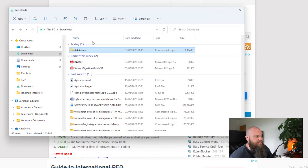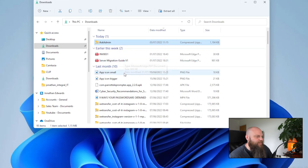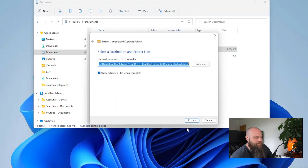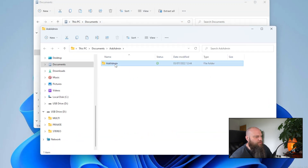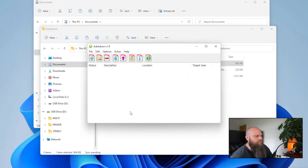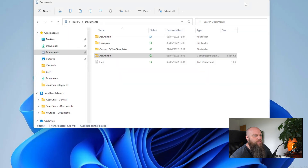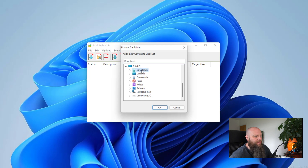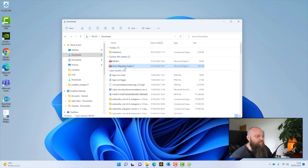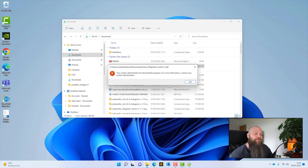Download Ask Admin and — this is an important step — copy it out of your downloads folder and paste it into your documents folder. Then right-click and extract it, and launch the software. It will give you a security prompt — click Yes. In Ask Admin, click to add a folder and add your downloads folder. You're now telling Ask Admin to block anything from running from the downloads folder. When I try to open a PDF from my downloads folder, it's now blocked from running.